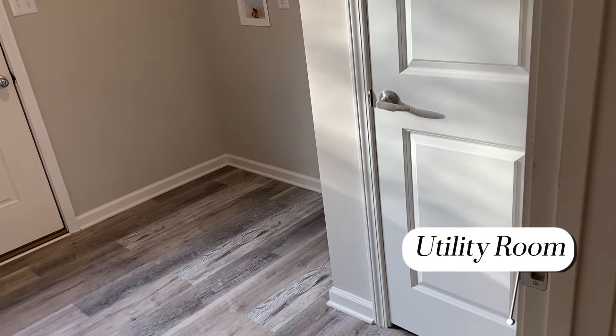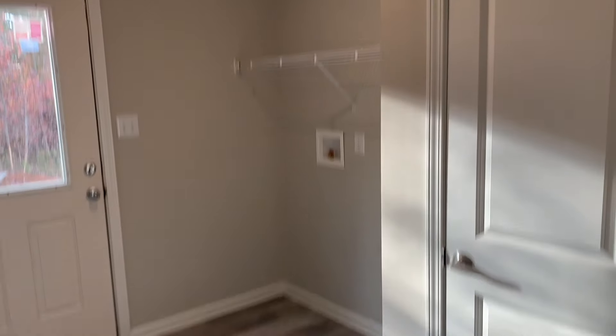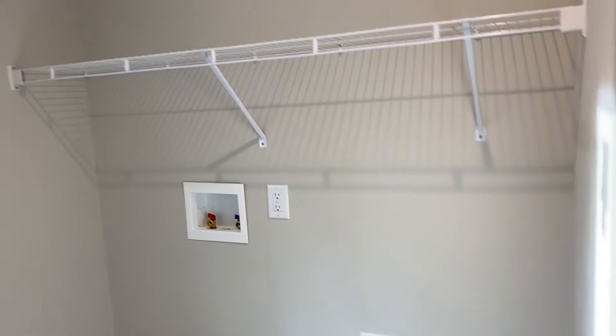Great utility room. Got a storage closet there, washer and dryer hookup — all that good stuff. Remember, moving forward we do have the shelving system included over all washer and dryers.